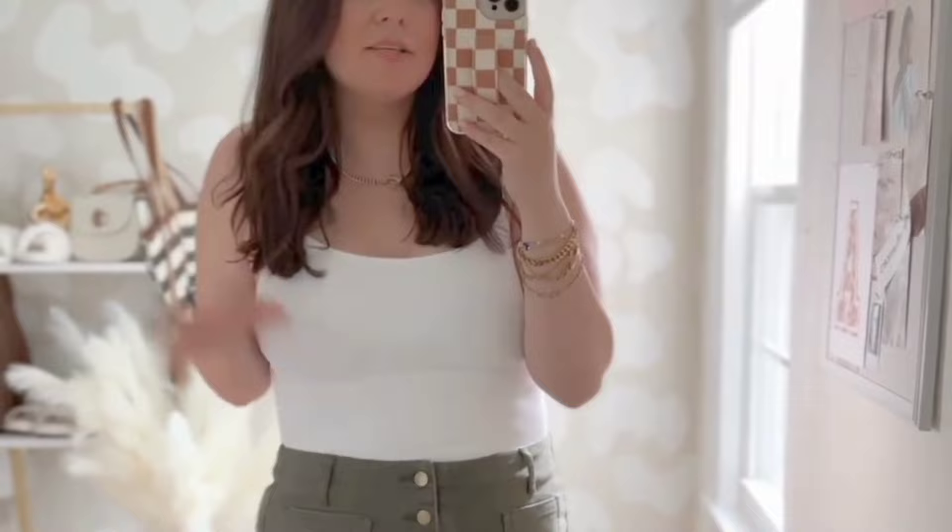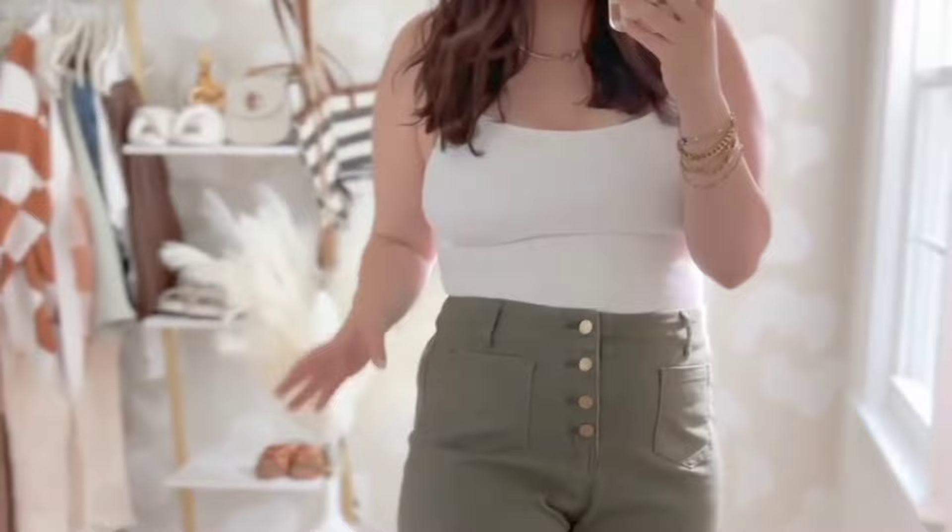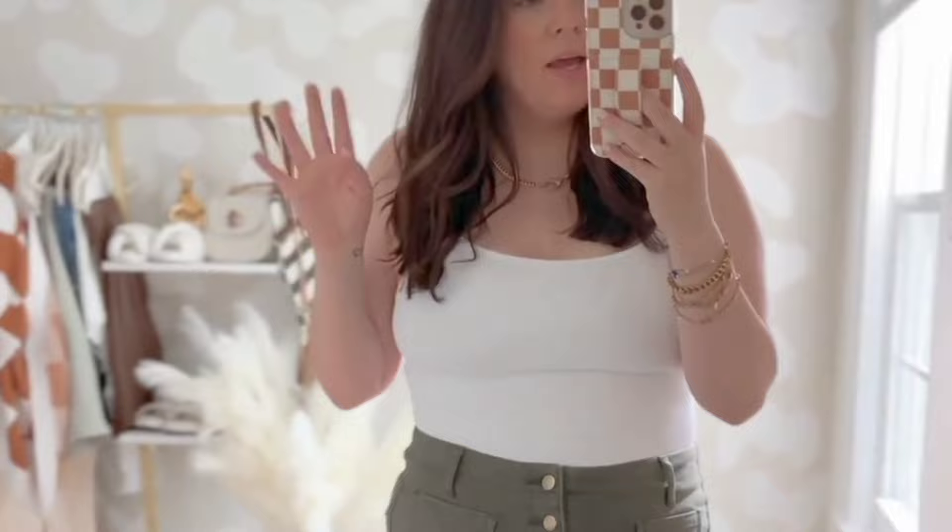Starting off with the item I was the most trepidatious about, but also most excited and hopeful about, was these pants. I love the button detail and these little pockets. The length is perfect on me — it looked like a cropped fit in the photo. However, they are slightly big. I am in between a large and an extra large.